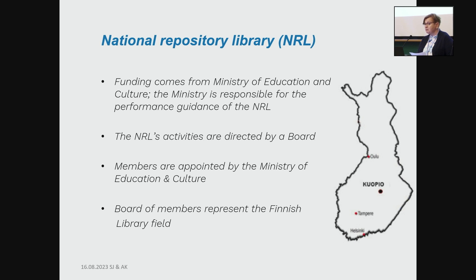Thanks to the Finnish Ministry of Education and Culture, who provides the funding for our library and is responsible for the performance guidance of our library. There you can see a map of Finland — Kuopio is situated in the middle part of Finland, not nearby Helsinki where I come from. Our activities are directed by a board of members appointed by the Minister of Education and Culture, and the board members represent the Finnish library field.